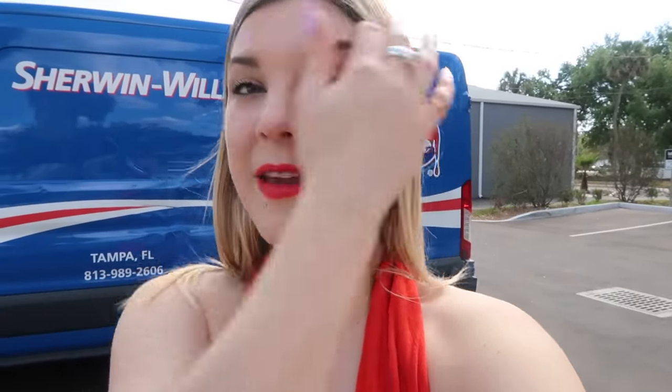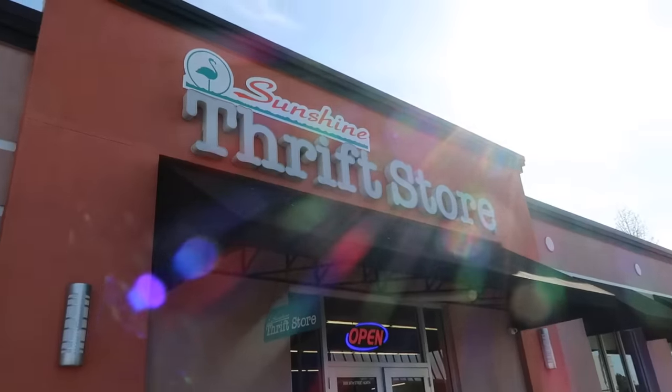We are heading to Sunshine Thrift now. After the shopping portion of this video I will be styling up everything from Label Swap as well as Sunshine Thrift. I've never been to this St. Pete location before and it's one of my favorite places — they have a lot of name brand as well as vintage. I have made it inside Sunshine Thrift in St. Pete. This place is massive. Some of the best stuff I've ever found has been at Sunshine Thrift. I'm already seeing things that I love and I'm starting in my favorite section — the dress section.